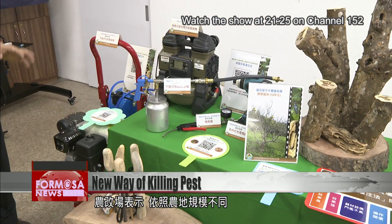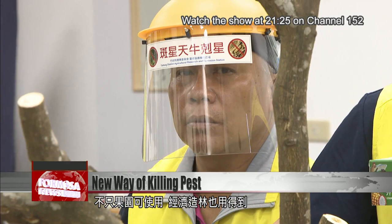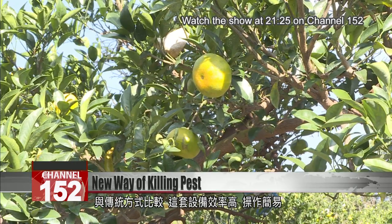The jet gun can be used in orchards as well as economic forests. Compared with the traditional means of dealing with this insect, this equipment is much more effective, easier to operate, pesticide-free, and kinder to the environment. Researchers hope it will change the way farmers deal with their age-old nemesis.